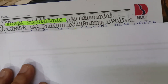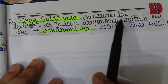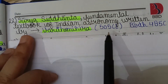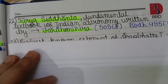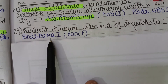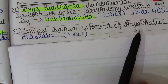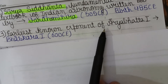Next is the Surya Siddhanta, a fundamental textbook of Indian astronomy written by Varahamihira in 505 CE. Varahamihira was born in 485 CE. The earliest known commentator on the Aryabhatiya is Bhaskara I, who explained the book in a simpler way.